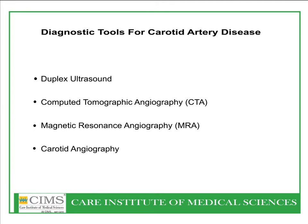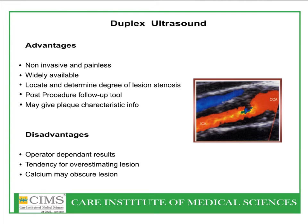Diagnostic tools for carotid artery disease include duplex ultrasound, CT angiography, MR angiography, and carotid angiography. Duplex ultrasound is a non-invasive, painless, widely available tool to determine the degree of lesion and as a follow-up tool. It is operator dependent and can overestimate the lesion. Carotid duplex ultrasound is the most important first test to be done.